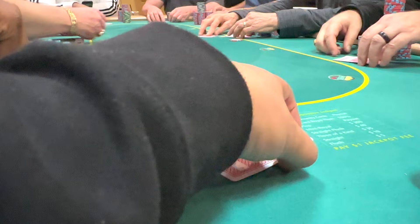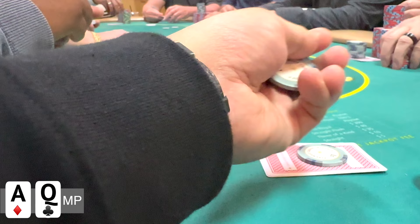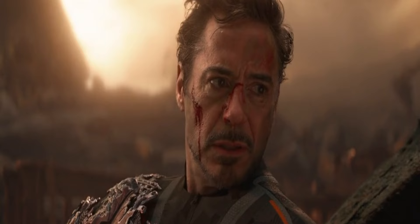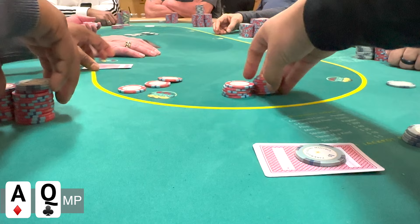In this next hand, I'm in middle position and I look down at ace-queen offsuit. I make a standard raise to $15 over the limp. The player to my left decides to come along, and then the action folds to the cutoff, who does something unexpected — he decides to raise to $50. I think folding here is way too nitty, especially since the raise is only to $50. So I'm really thinking about calling or putting in the four-bet. But this player has been very tight and I haven't seen him three-bet once, so I decide to tread with some caution and just call.